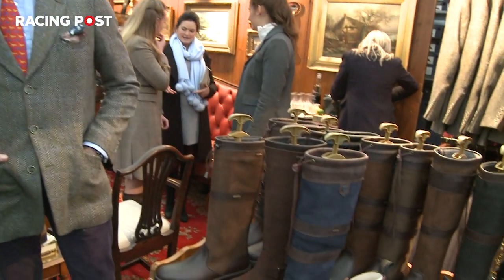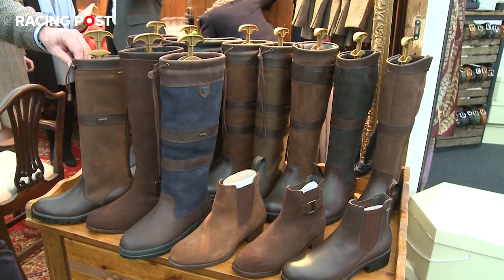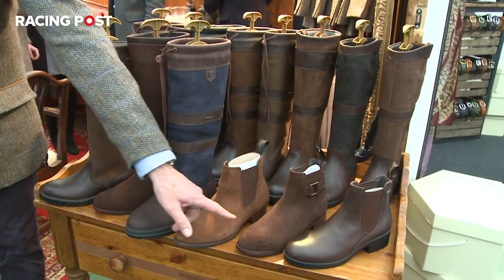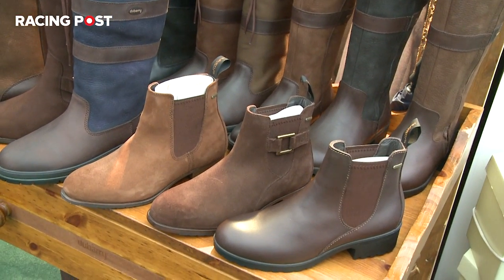We're at the Dubarry store and Dubarry is very synonymous with Cheltenham. Yes, it's our 19th year at the Cheltenham races. These must be selling like hotcakes in this weather. When we woke up this morning we were very lucky and bought a lot more wellies in than we would have on a normal race weekend, but it is the perfect item for walking around. We also do these jopper boots which are Gore-Tex lined, so lots of people are finding them great today too.